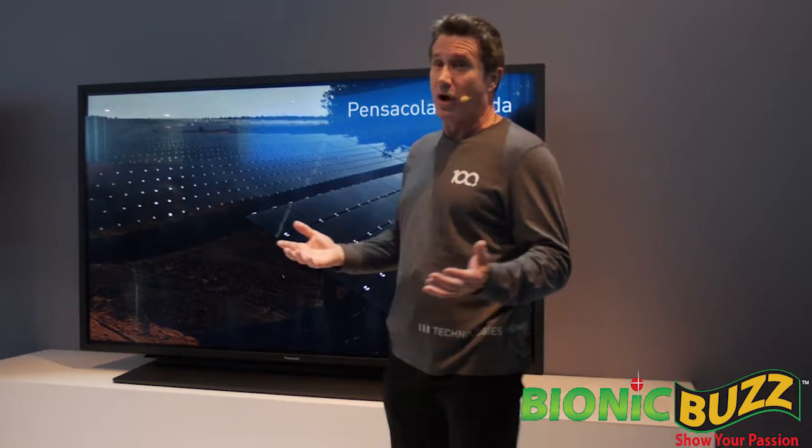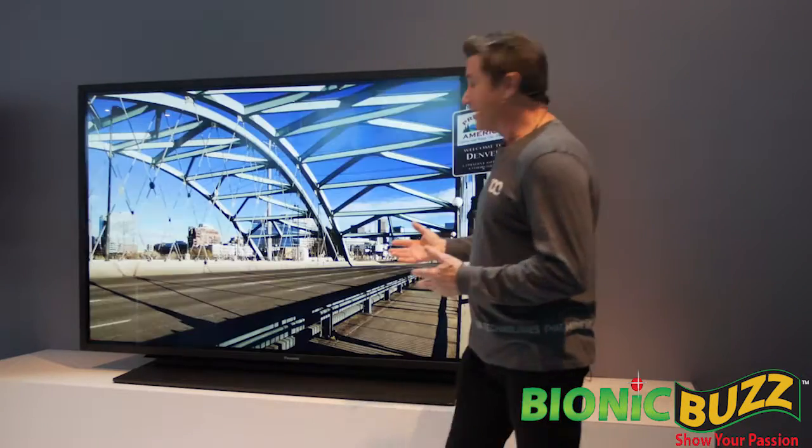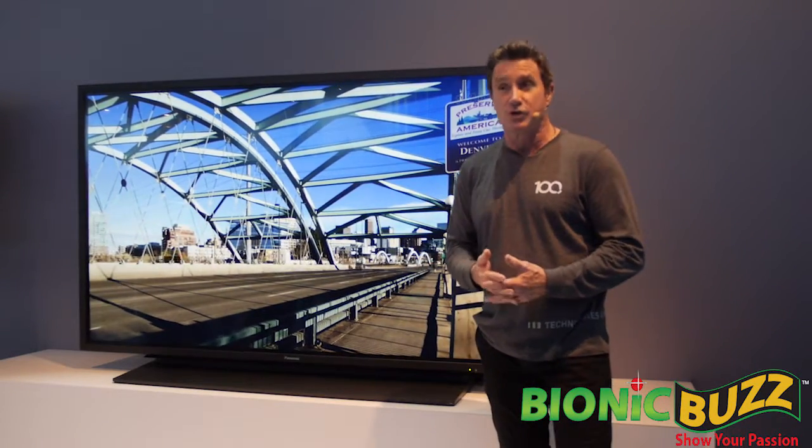That's enough electricity for approximately 18,000 homes each year. And as a leading partner in our CityNow program, Denver has adopted a holistic, integrated approach to clean energy solutions.